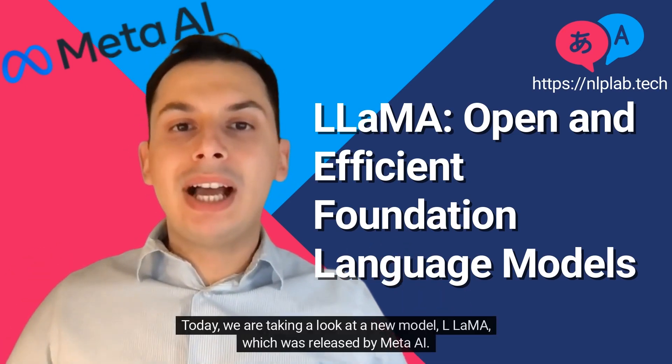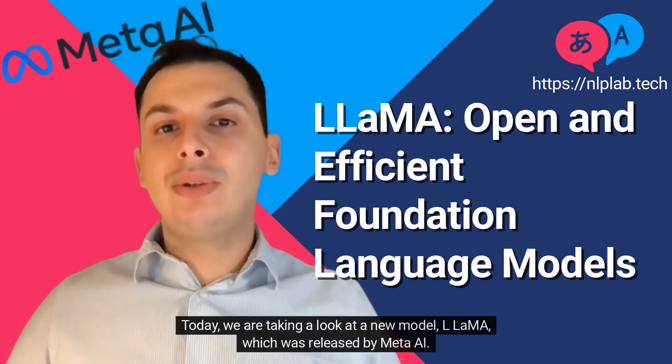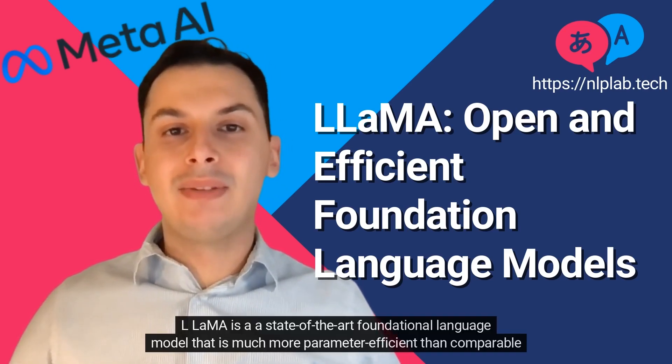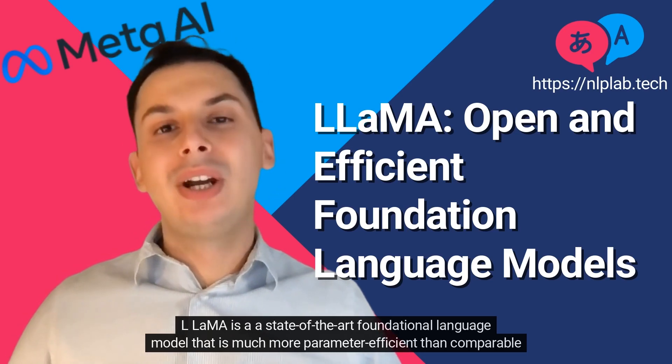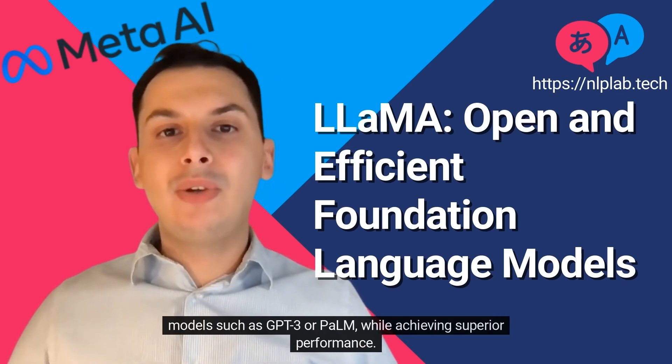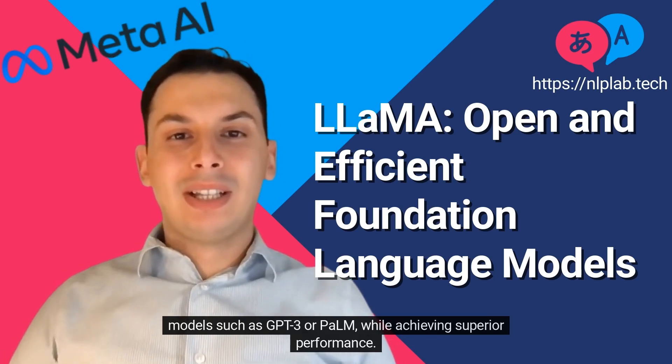Today, we are taking a look at a new model, LLAMA, which was released by Meta AI. LLAMA is a state-of-the-art foundational language model that is much more parameter-efficient than comparable models such as GPT-3 or PaLM, while achieving superior performance.